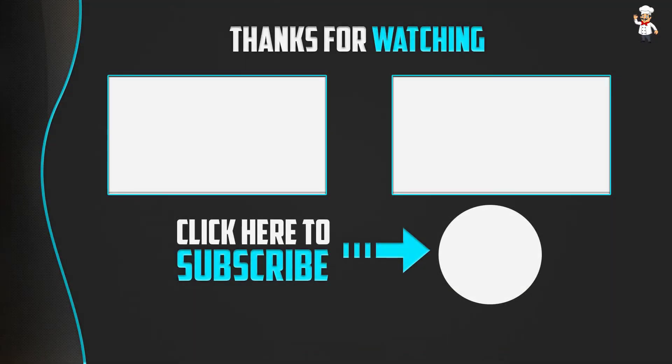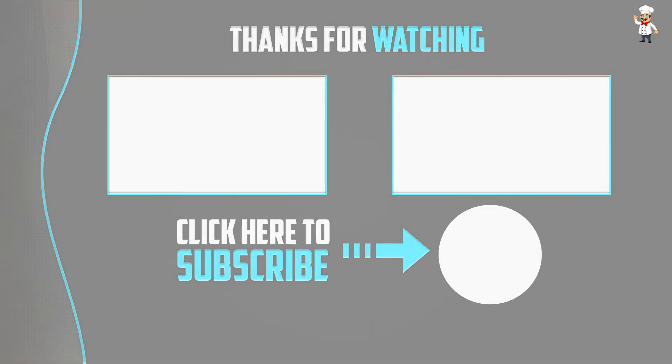Thank you for watching guys, I hope you liked this video. If this video was helpful to you, please make sure to like, comment, and subscribe. If you have any questions related to this product, you can leave a comment down below and I will get back to you as soon as possible. Thank you.